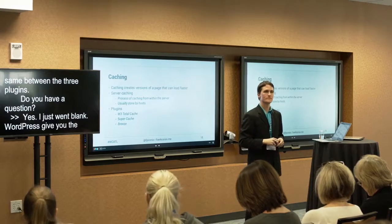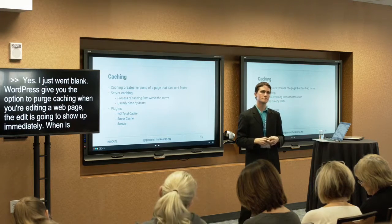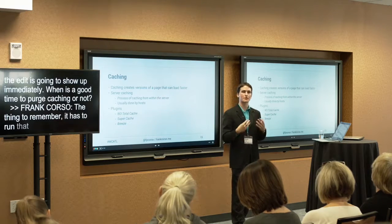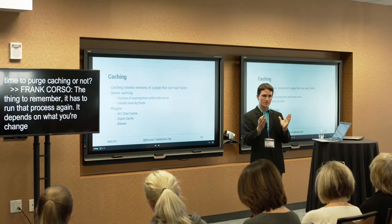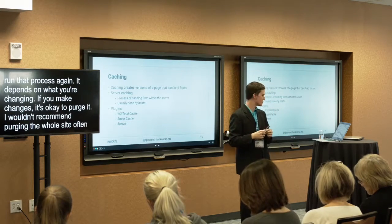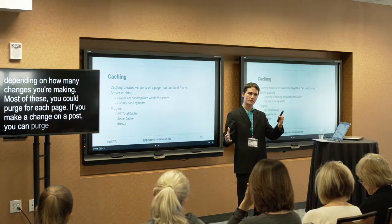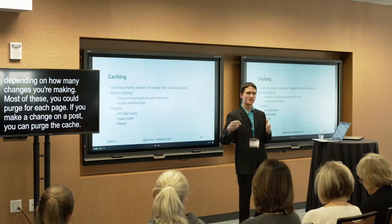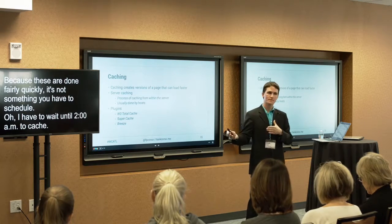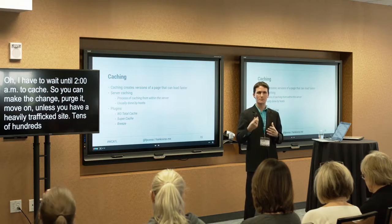Regarding when to purge cache: when you purge cache, it has to run that process again. If you make a change, it's fine to purge the cache for that page. Purging all cache for the entire site is not something to do often. Most plugins and servers let you purge cache for an individual page — you make a change on a page or post and purge just that. Because these are done fairly quickly, you don't need to wait until 2 a.m. — just purge when you make the change and move on.